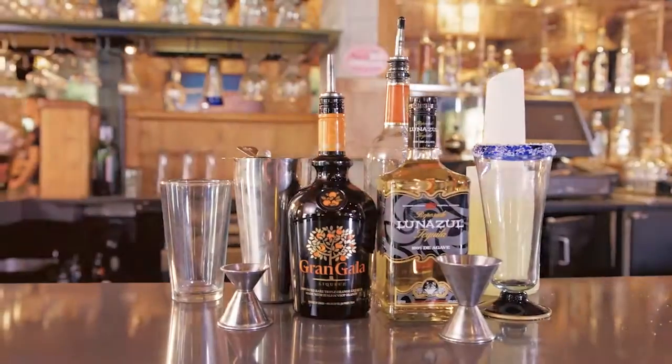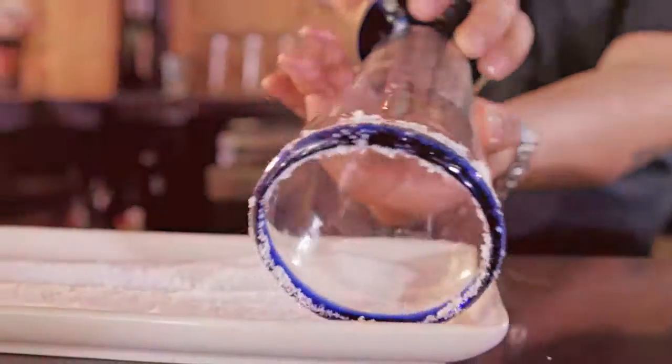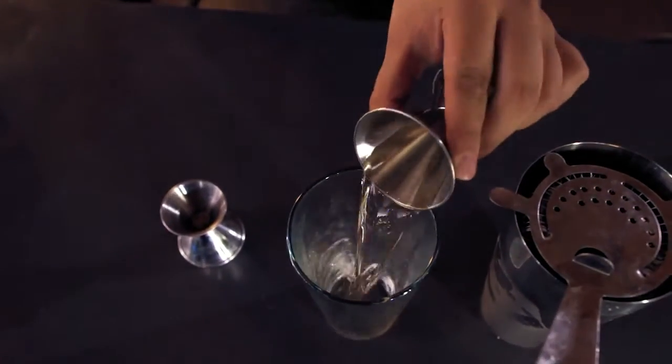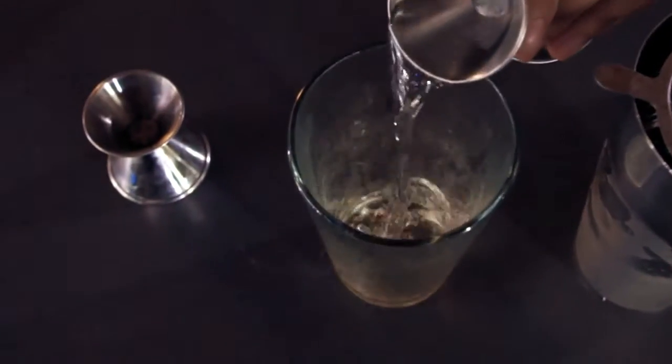The Borderita Grande at On The Border is one of our heritage drinks, and it really is a classic cocktail. It's our signature top-shelf margarita. We use 100% blue agave tequila, the best of the best. We then add premium orange liqueur. When you combine those two things with our very own margarita mix recipe, you have an unbeatable premium margarita.